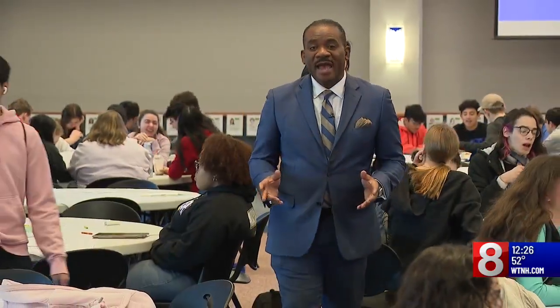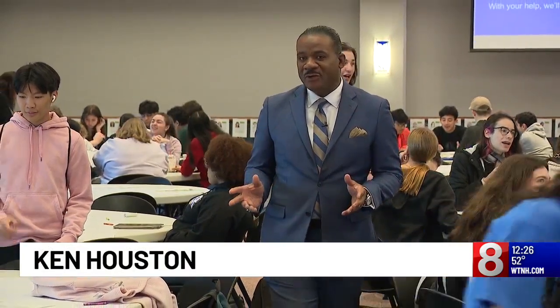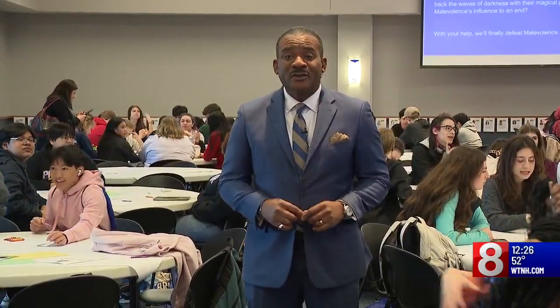This program started back in 2015 with only about 30 students. Now, nearly 300 students are participating from about 20 different schools.